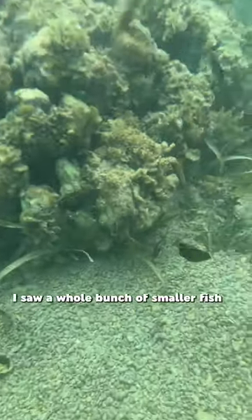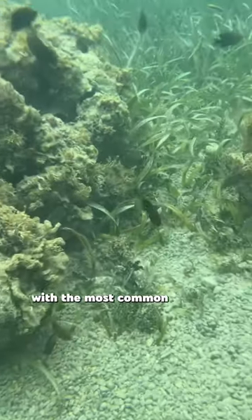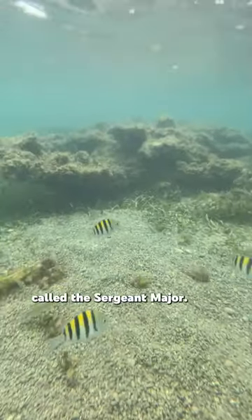Join me as I go snorkeling in Runaway Bay, Jamaica. Going down I saw a whole bunch of smaller fish, with the most common one being this species of damselfish called the sergeant major.